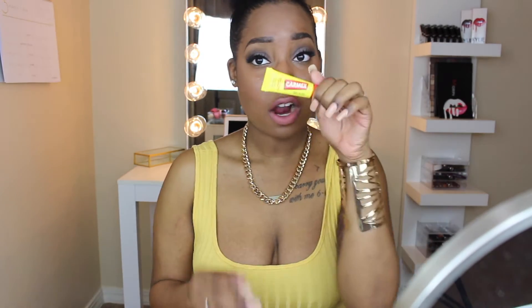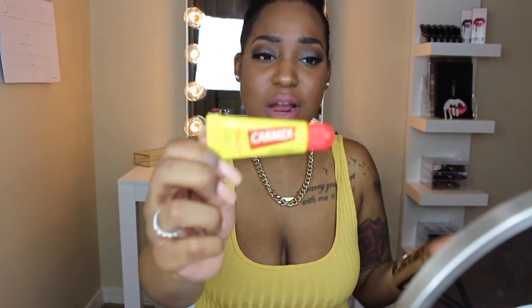The next thing is Carmex. You can use Carmex, you can use Baby Lips — tons of things. But use something to keep your lips moisturized while you're doing your makeup, especially if you're going to wear matte lipstick, because your lips will crease up and get dry. So Carmex is where it's at.